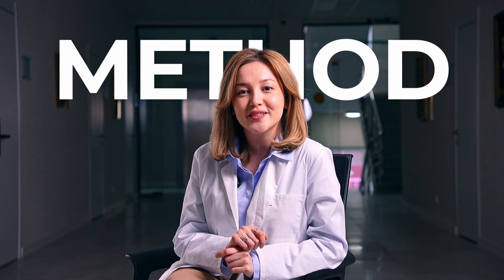Laser vision correction has become one of the most popular methods for improving eyesight, providing people with the opportunity to free themselves from contact lenses and glasses. However, choosing the most suitable method can be challenging, considering the variety of existing techniques such as PRK, femtolasic, ReLEx SMILE, and smart sight. Let me explain the key characteristics of each method and help you make an informed decision.